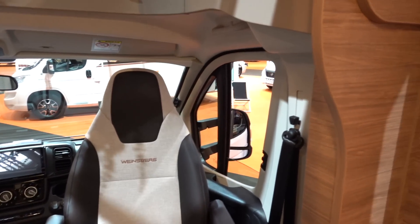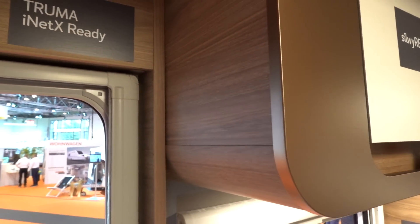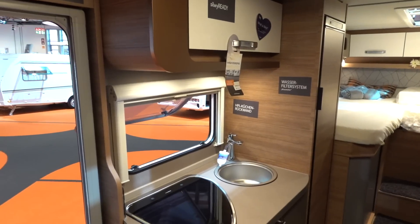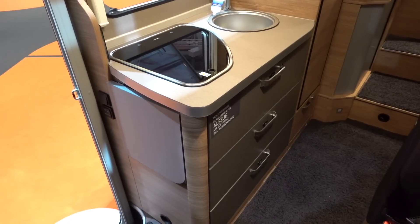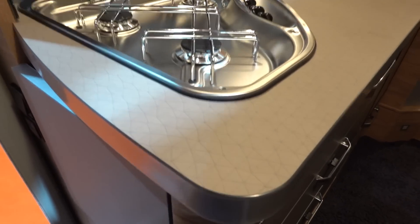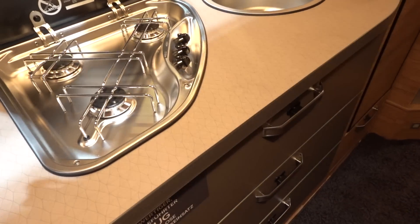As we come around this way, we can see it's got Truma heating and hot water, iNet ready or iNet X ready, so you can control it from your phone if you wish. I've never quite embraced that myself, but people who love gadgets and apps will like it. Kitchen block — typical for a van in mainland Europe. Weinsberg generally doesn't anglicize them too much, so you've got a little kitchen extension there and a three-burner hob, which is actually quite good in a van of this class — quite often you only get two.